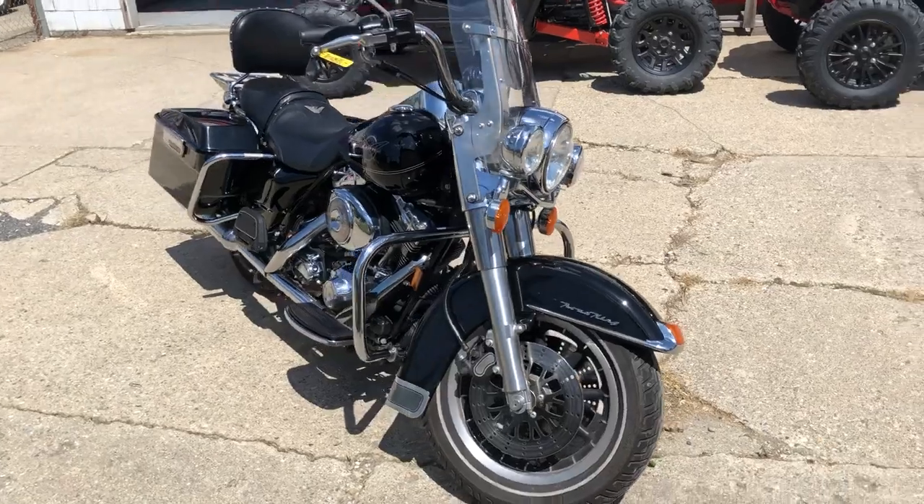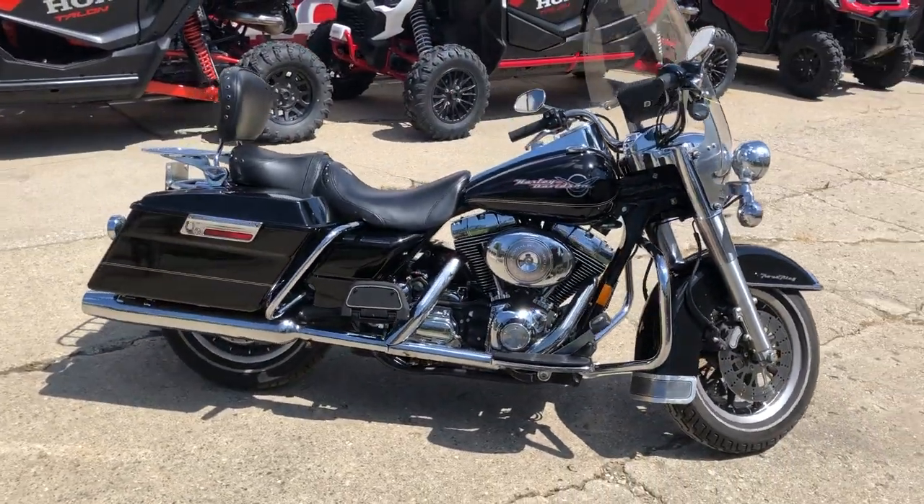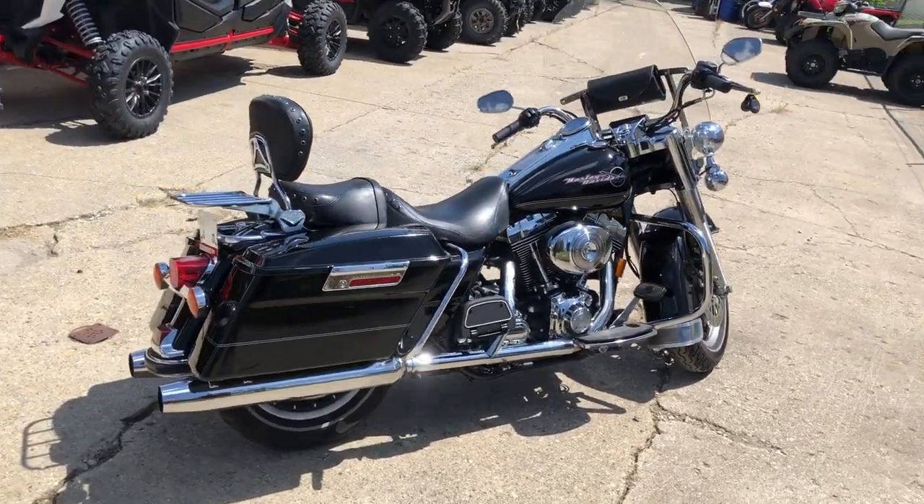Comes in that high gloss whipping black paint, tons of chrome. Loaded with the extra windshield, windshield bag, engine guards, quick detach, backrest and luggage rack. Got highway lights and more on this one.